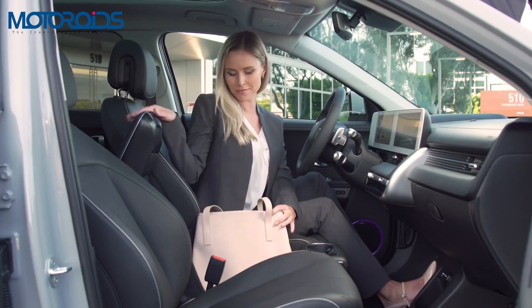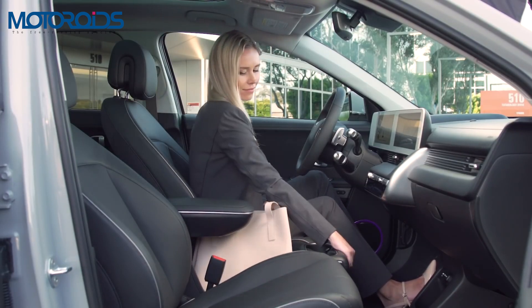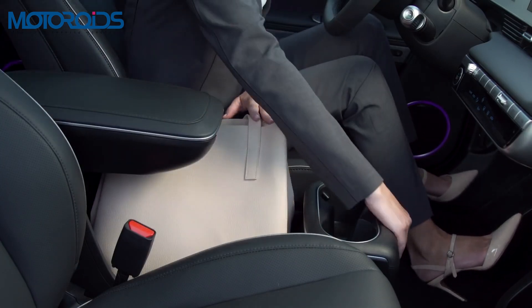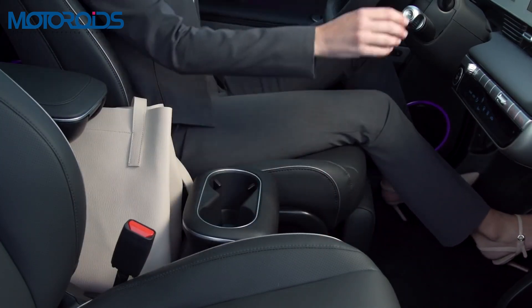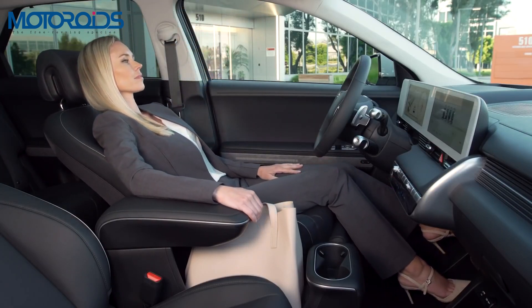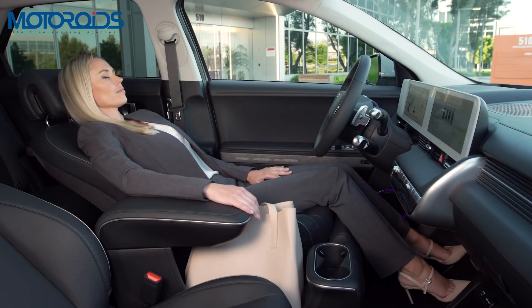The party trick of the IONIQ 5 has to be the front center sliding armrest, which can be slid back or forth depending on your needs. The seats are generous in size, come with electrical adjustment, and have an additional under-thigh support.